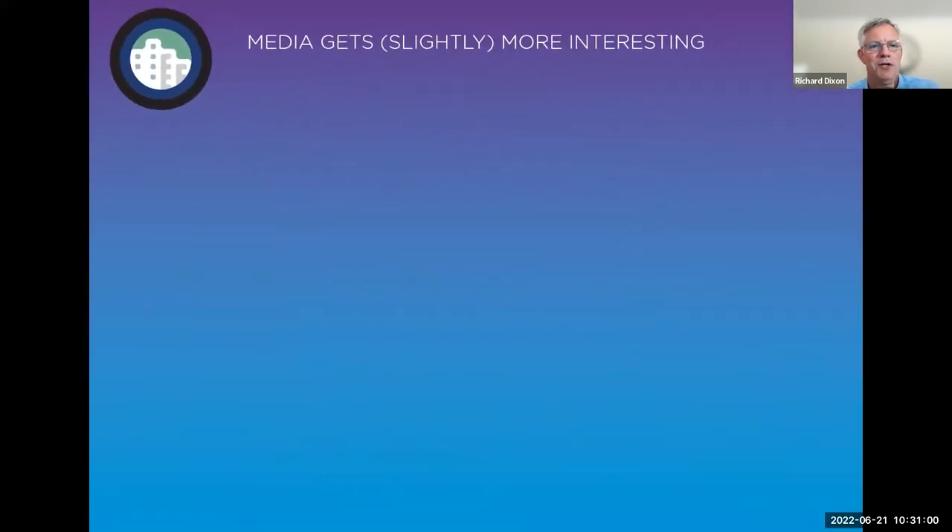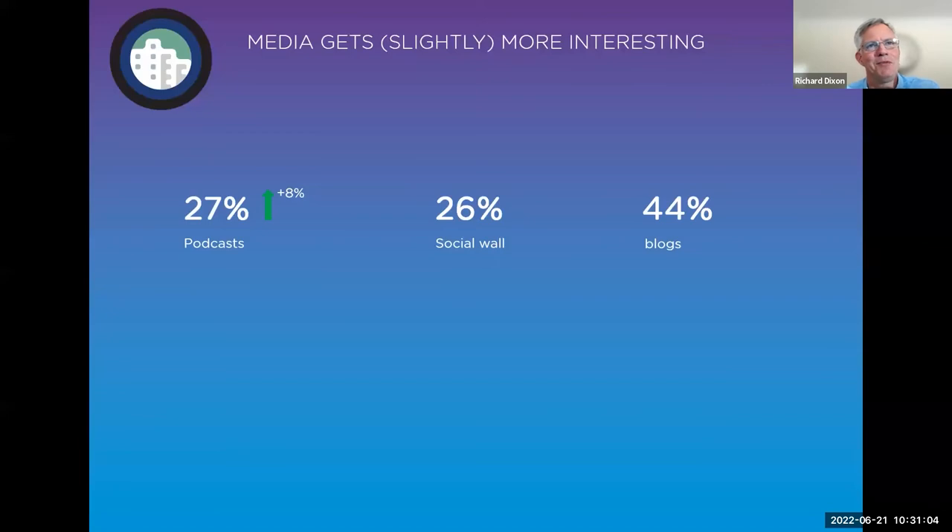On the media section: news articles and media are an important part of the corporate site. We're seeing interesting growth in podcasts being used on the site — up 8% year on year, now at 27%. Social media walls feeding into the site sit at 26%. We're seeing continued growth in insights, blogs, and articles — whether CEO blogs, corporate insights, or thought leadership — often to reinforce the purpose or central differentiation of the organisation.